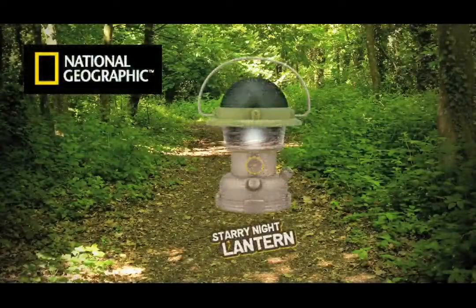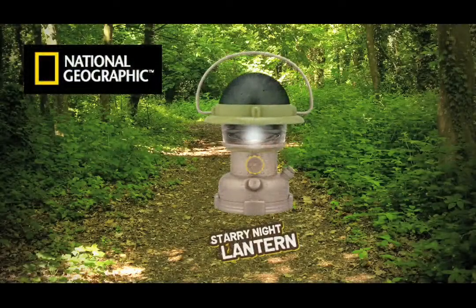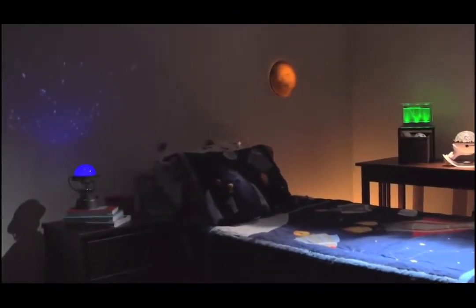The National Geographic Starry Night Lantern. When night falls, the Starry Night Lantern is your perfect companion. It's two things in one, both a lantern and a star projector.